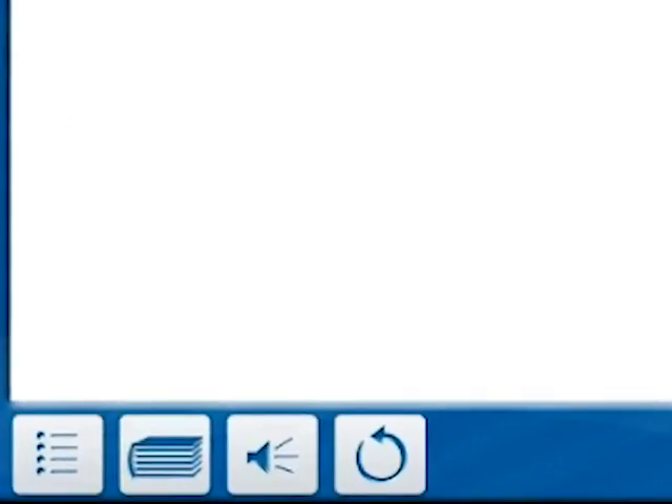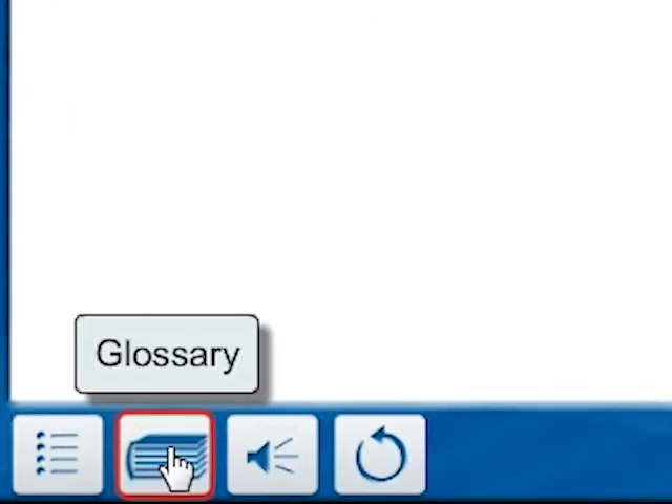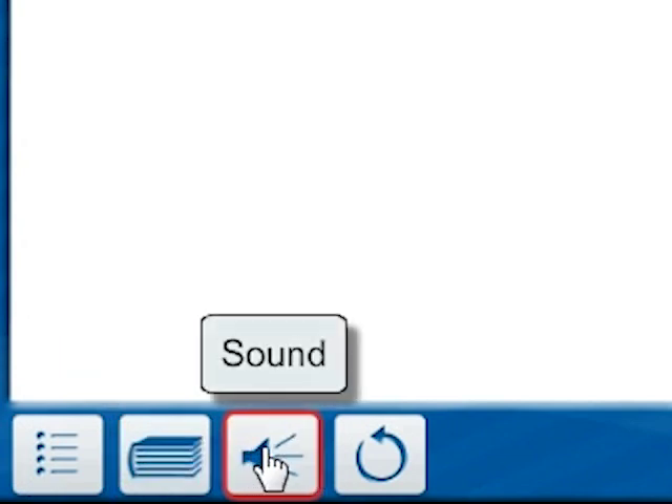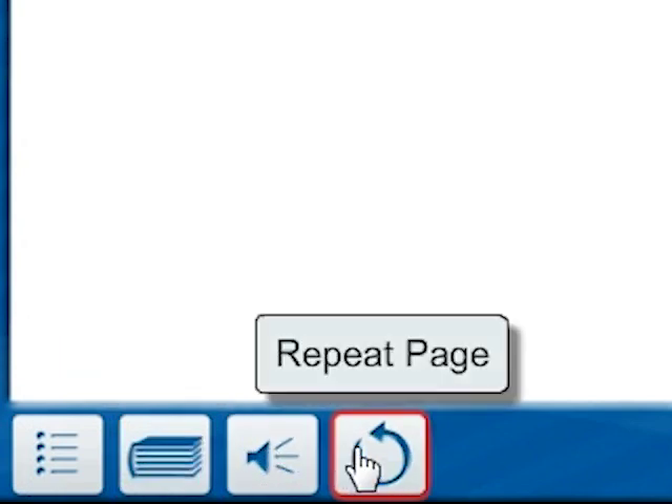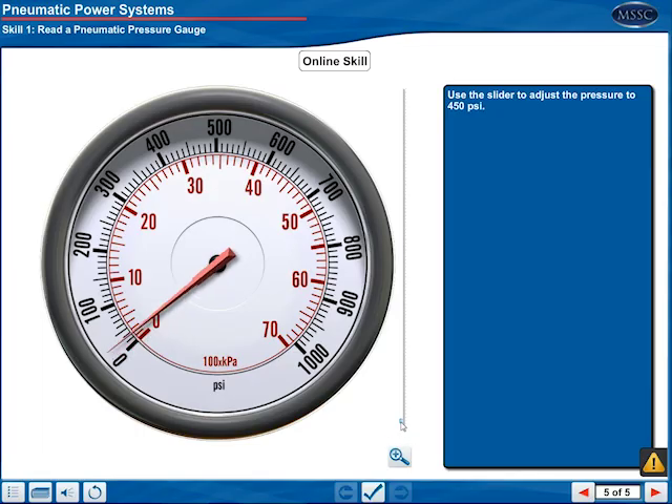Each unit features large, easy-to-read buttons with tooltips so that even users with very basic computer skills can easily navigate through the software and learning tools provided. Students can learn hands-on procedures for the first time or can refresh and enhance existing skills.